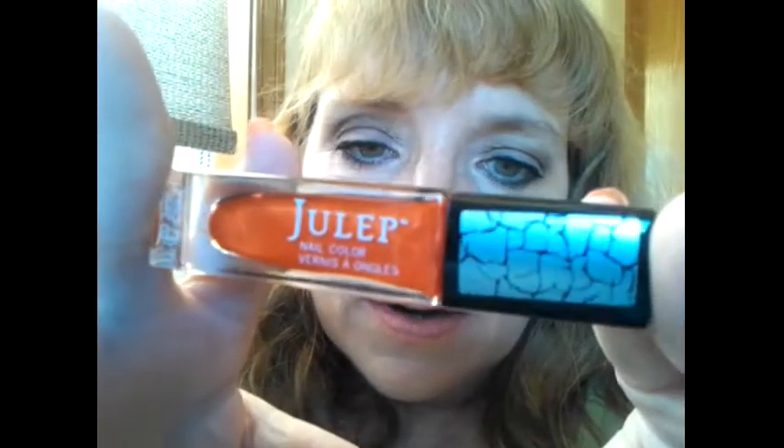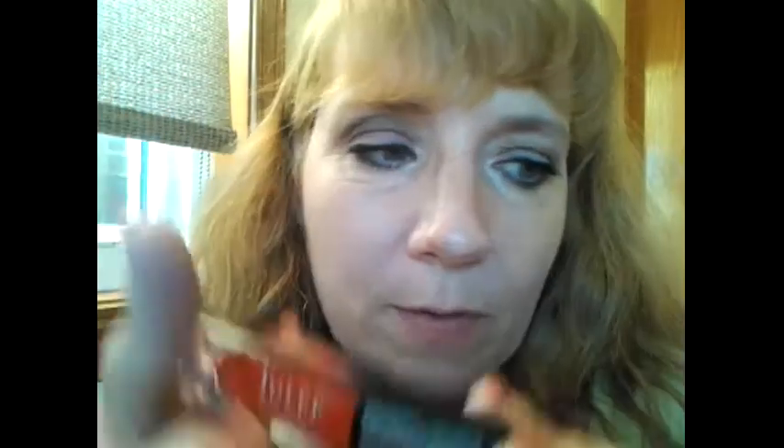I went ahead and bought Sabrina, and Sabrina is also a crackle color. So that is what I got for the month of October. I'm kind of happy and excited to try these, and I'm interested to see how the crackle colors turn out.